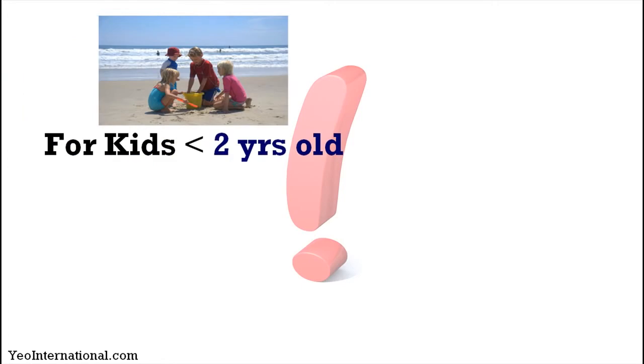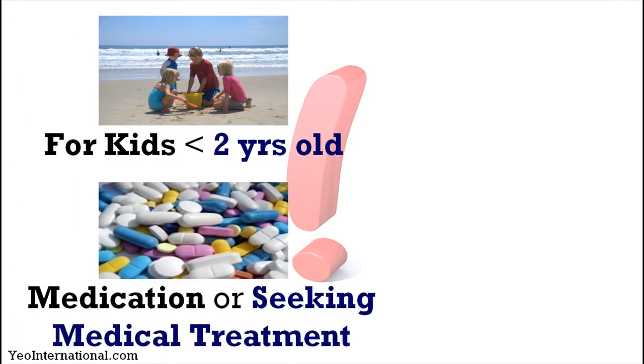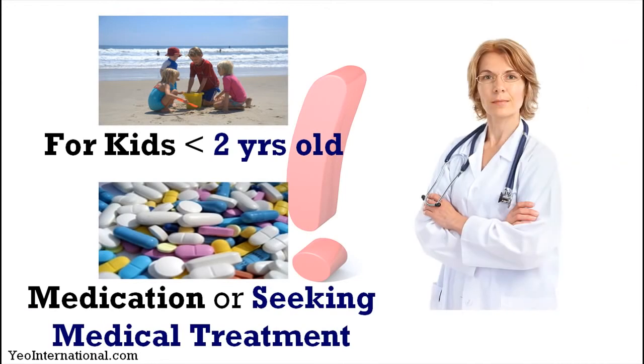For kids under two years old and for those who are on medication or seeking medical treatment, please consult a doctor prior to using it.